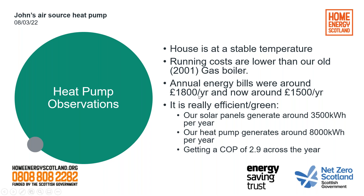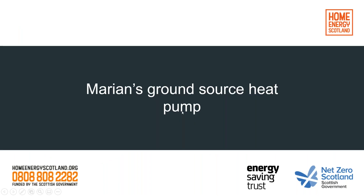We've got a second speaker now — Marion, who's got a ground source heat pump. Let me just pass controls over to you.